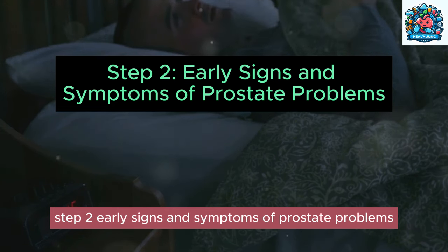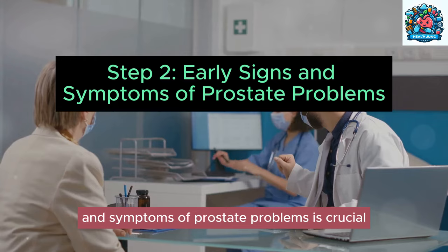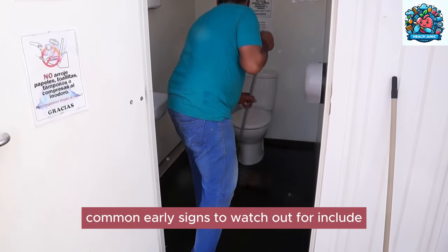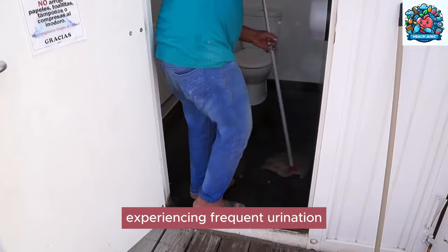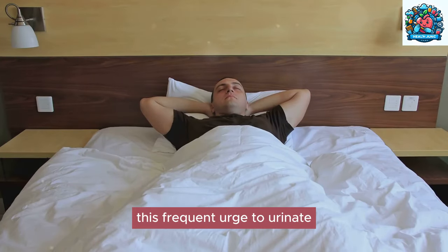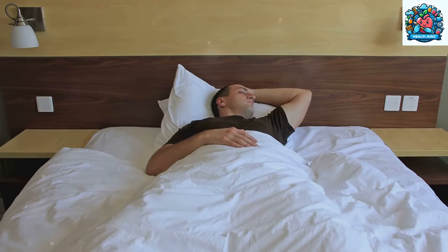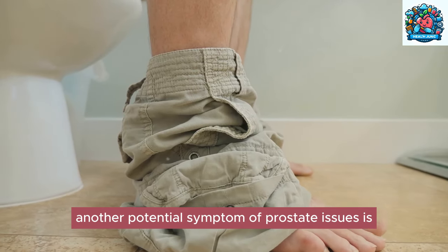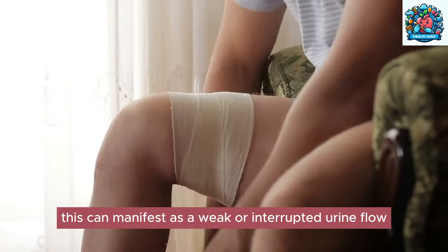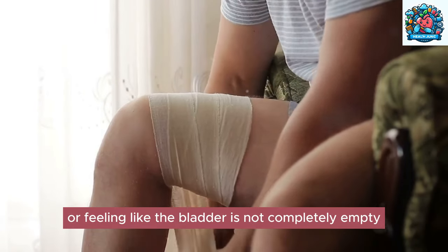Step two: early signs and symptoms of prostate problems. Recognizing the early signs and symptoms of prostate problems is crucial for timely intervention and effective management. Common early signs include experiencing frequent urination, particularly at night — this frequent urge to urinate can disrupt sleep patterns and impact daily activities. Another potential symptom is difficulty starting or stopping urination, which can manifest as a weak or interrupted urine flow.